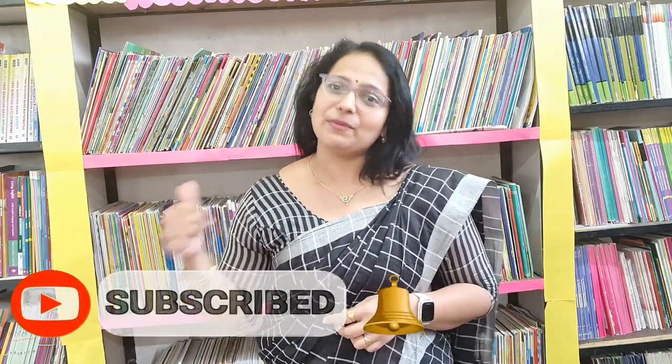Hello my dear children, I'm Samrithi Bhosekar and today I'm going to make you understand the correct pronunciation of some commonly mispronounced words in the English language. So are you all ready? Very good. Before we start, do not forget to like, share and subscribe my channel. So let us start.